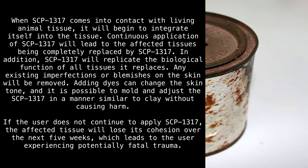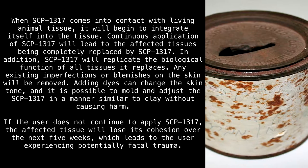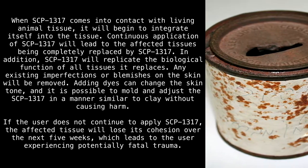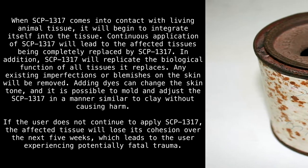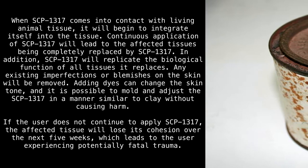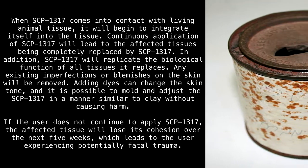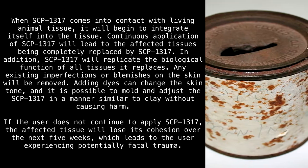Continuous application of SCP-1317 will lead to the affected tissues being completely replaced by SCP-1317. In addition, SCP-1317 will replicate the biological function of all tissues it replaces. Any existing imperfections or blemishes on the skin will be removed. Adding dyes can change the skin tone, and it is possible to mold and adjust SCP-1317 in a manner similar to clay without causing harm.